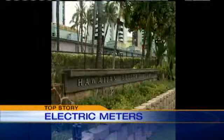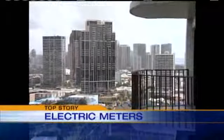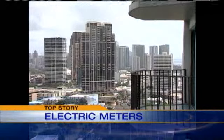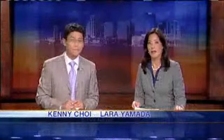A new report shows Hawaii has the highest electricity rates in the country, and tonight what some older high-rise buildings are hoping to do to keep utility costs down and make apartment owners pay their fair share. Good evening everyone, I'm Kenny Choi and I'm Laura Yamada. Well if you think your power bill is high, imagine living in a high-rise where the entire complex is on a single electric meter. The power bill for one condo owner is, get ready for this, $150,000 a month.